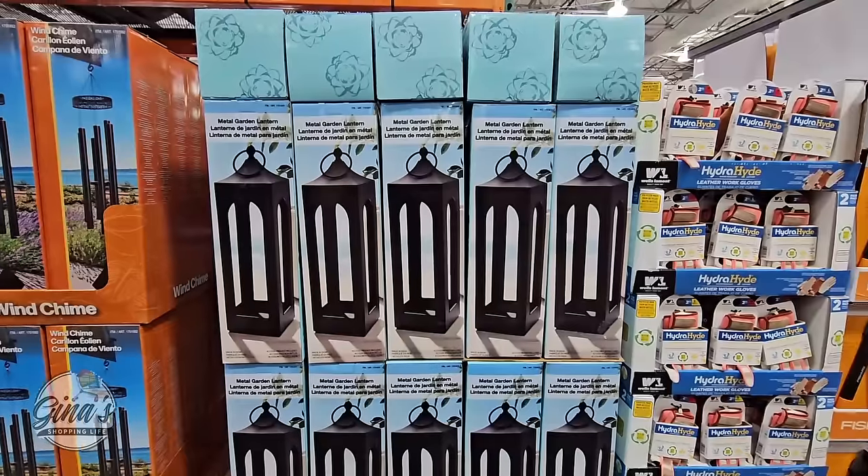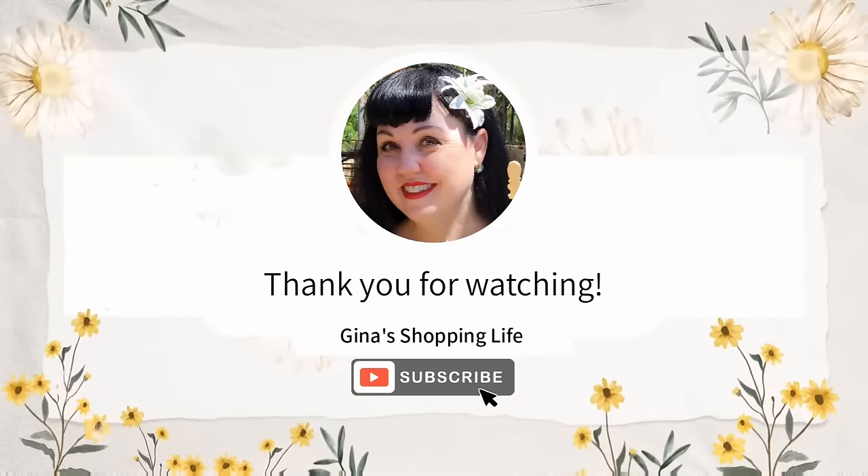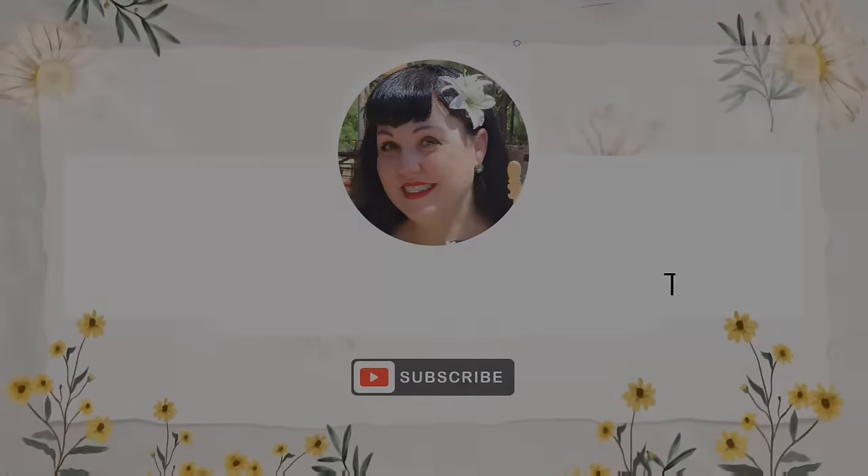Well everyone, we're going to go ahead and head on out. Thank you so much for coming along to the Costco Eastvale location with me. Thank you again for your time and for watching. Take care, and I will talk to you later.